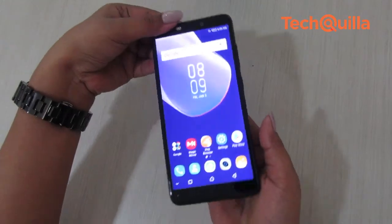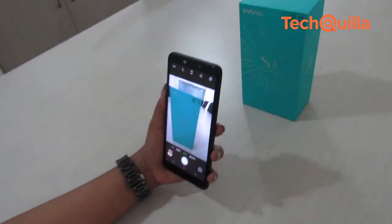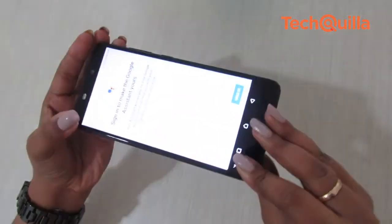The Infinix Hot S3 is a good choice for those who love selfies as well as for those users interested in basic photography. The device is a decent alternative to the Xiaomi Redmi 4 and phones in a similar price range.